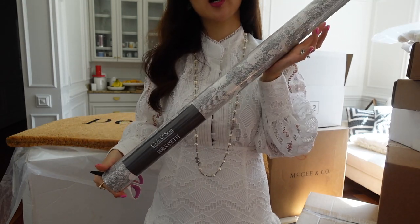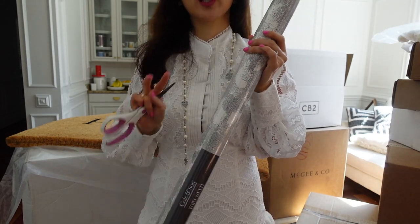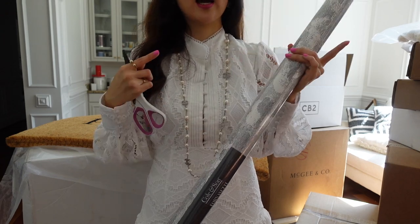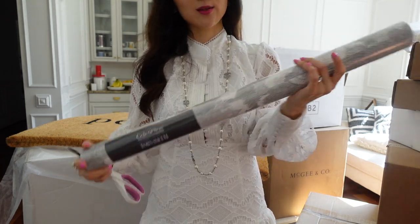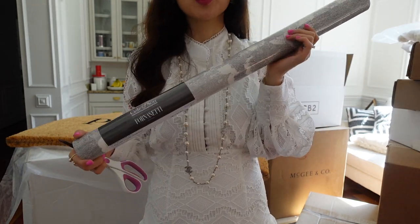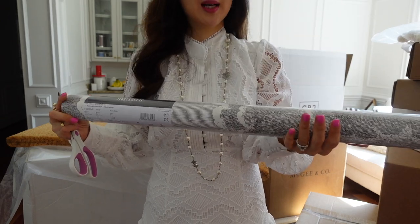This is black and white cloud wallpaper from Collin Sun. I got it from Rejuvenation. It comes with two as a set but I already have two sets, and the worker told me I need another set. So I purchased this, and it took really long time to get here. I cannot wait to put this up on our powder room.